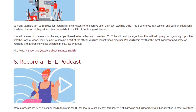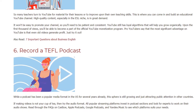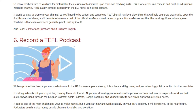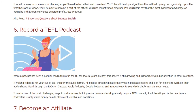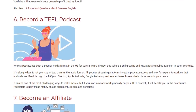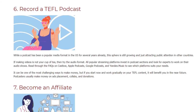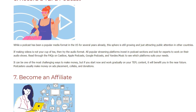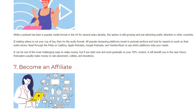6. Record a TEFL Podcast. While podcasts have been a popular media format in the US for several years, this sphere is still growing and attracting public attention in other countries. If making videos is not your cup of tea, try the audio format. All popular streaming platforms invest in podcast sections and look for experts to work on their audio shows. Check out CastBox, Apple Podcasts, Google Podcasts, and Yandex Music to see which platform suits your needs. It can be one of the most challenging ways to make money, but if you start now and work gradually on your TEFL content, it will benefit you in the near future. Podcasters usually make money on ad placement, collabs, and donations.